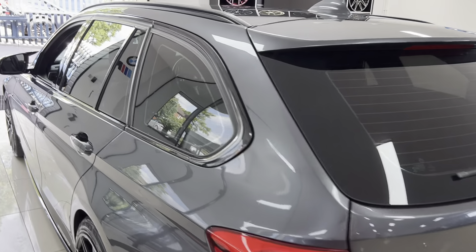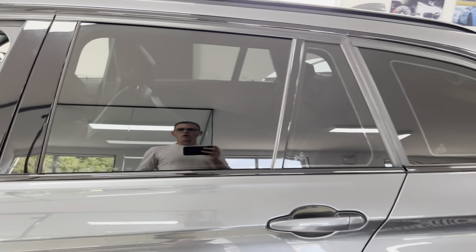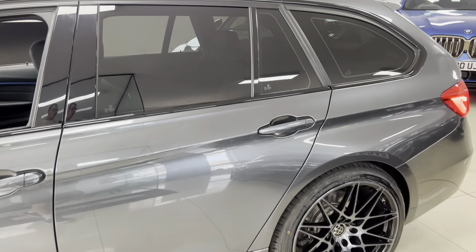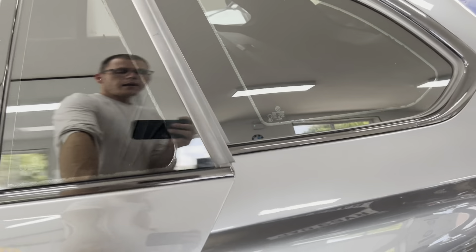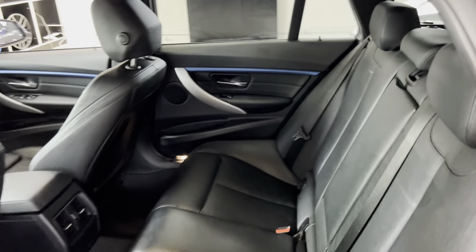On the passenger side, privacy glass is going to give you that bit more UV protection, which is very critical, as well as making the car look very well indeed. Taking our first look inside the car during this walk-around, you can see we've got the lovely full black leather.